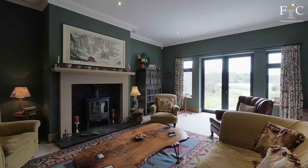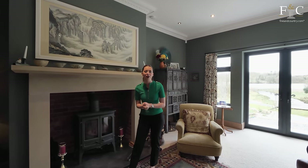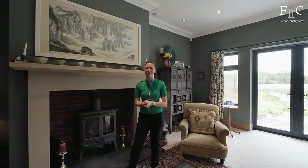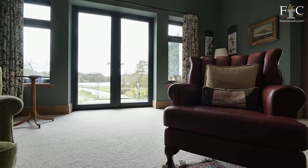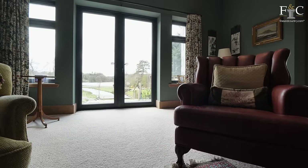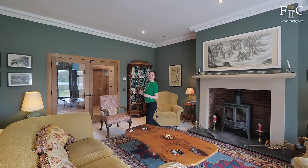There are French doors taking us outside once again. One of the fantastic features of this home are, of course, those amazing views, and I love that the property is ever so slightly elevated to give us the most perfect spot to enjoy those views of the loch. Glazed double doors take us back to the reception hall to see the rest of the living areas downstairs.